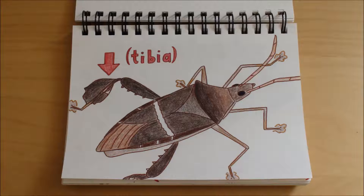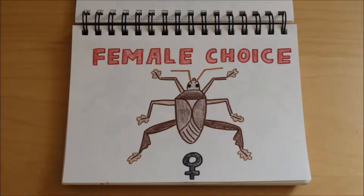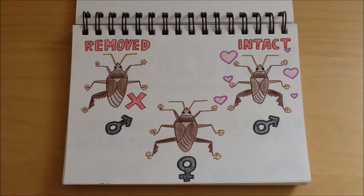We use insects to investigate these questions. The insect species that we study, Leptoglossus phyllopis, has elaborate hind tibias. I am testing the hypothesis that female choice is driving these elaborations. Do females prefer males that have elaborated limbs? If one is removed, how is the male's mating success affected?